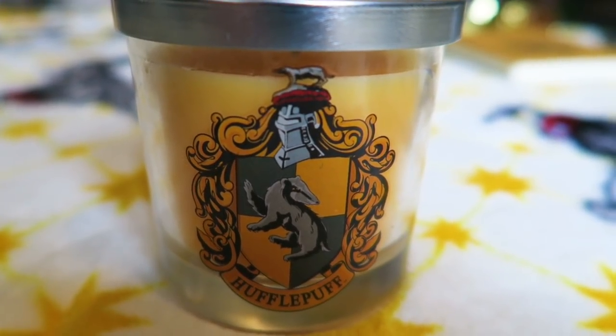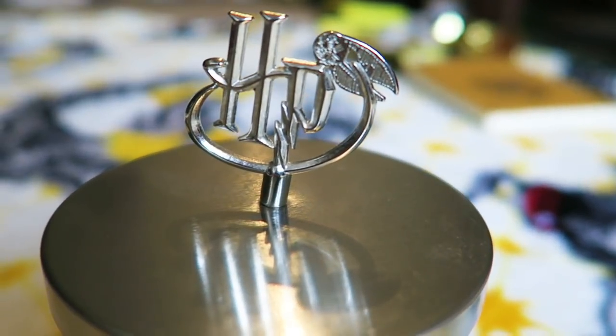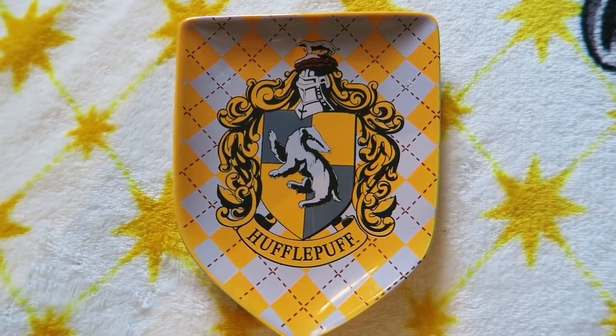Now the last section: miscellaneous things. I have two candles — one from Geek Gear called House Artisan Candles, vanilla scented, and one from Primark with the Hufflepuff crest. I love the HP design with a snitch going around the top. From Primark I also have a dish that I keep my necklaces on, with a Hufflepuff jumper design, and a matching mug with the same pattern and crest — it's on display rather than for drinking.